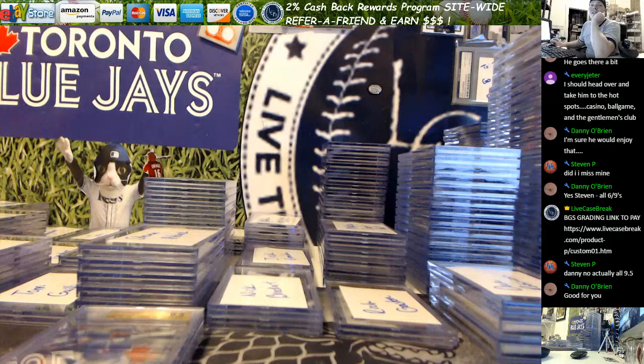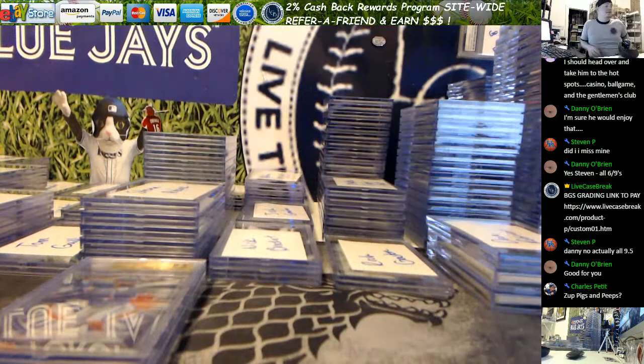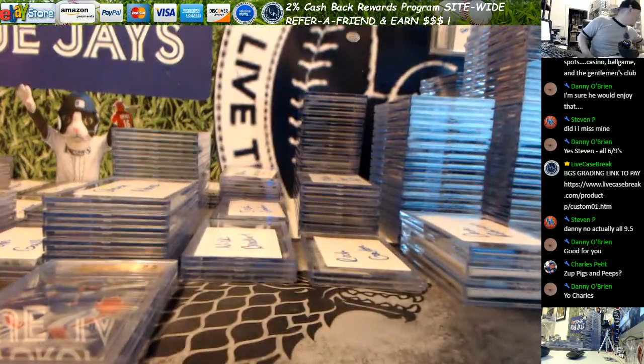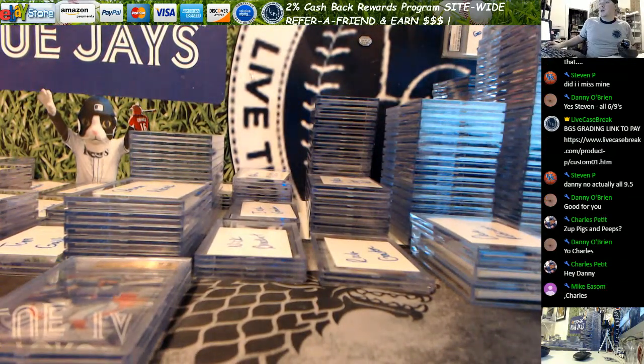Hey guys, what's going on? This is Tim from LiveCaseBreak.com. We've got our March Beckett grading submissions reveal video. 120, 130 cards, something like that. We've got them all set out already with names sorted, so the grunt work is already done. It's time to just sit back and check out the grades. Good luck everybody.